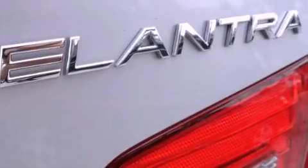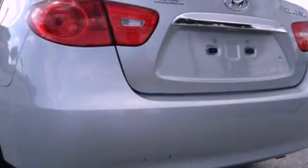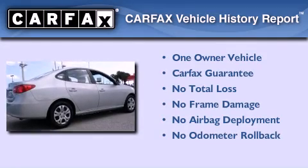With an EPA estimated rating of 34 miles per gallon on the highway, fuel efficiency is still high on the list of priorities. This Hyundai has had only one owner, and it qualifies for the Carfax Buy-Back Guarantee.